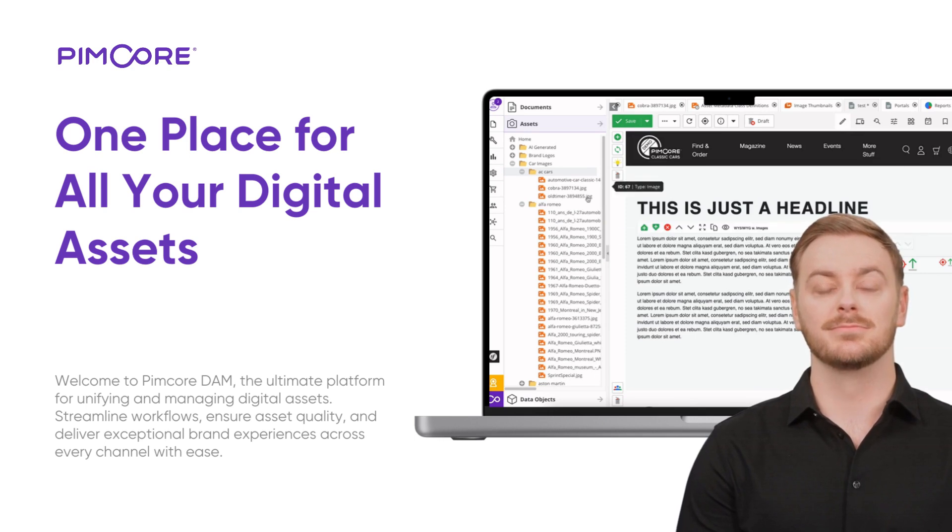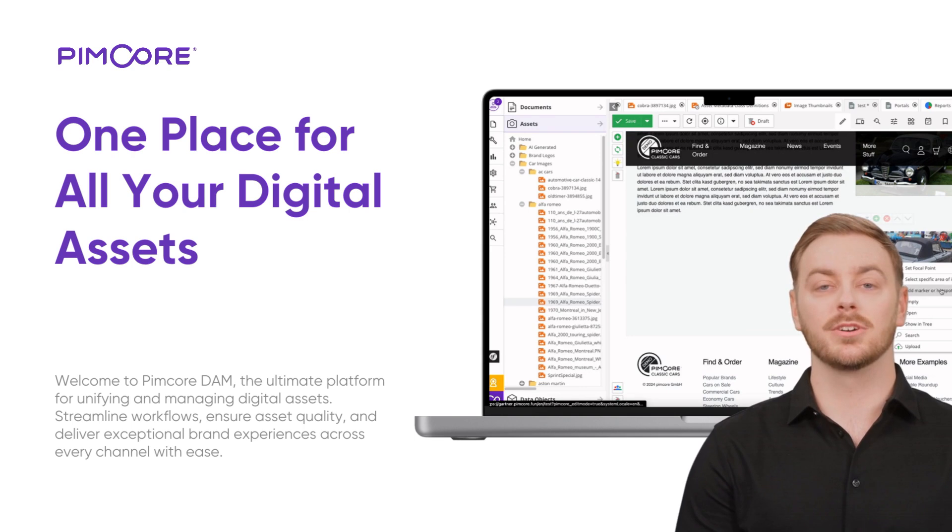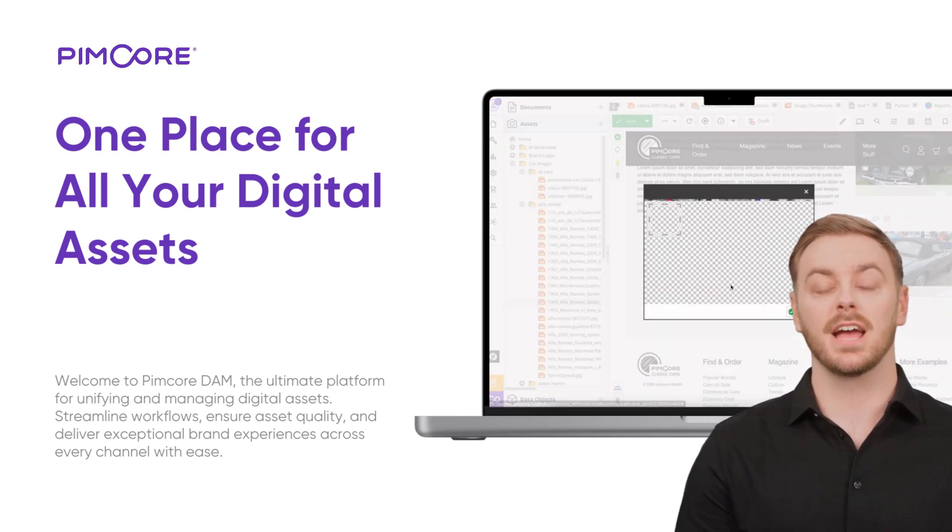Integration with DXP: Pimcore DAM integrates seamlessly with its digital experience platform, DXP. Your assets don't just sit — they power personalized, omnichannel experiences across websites, apps, and beyond.